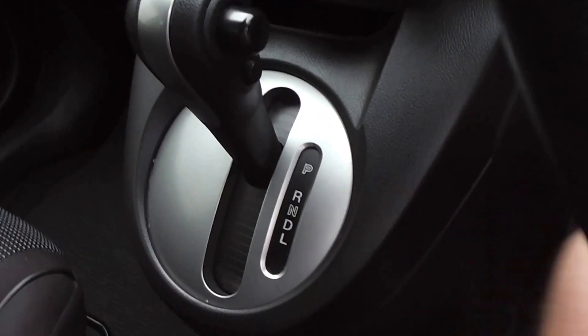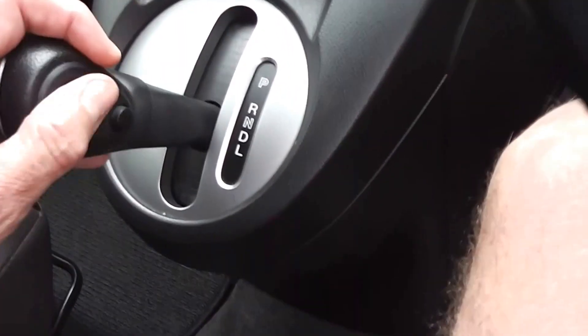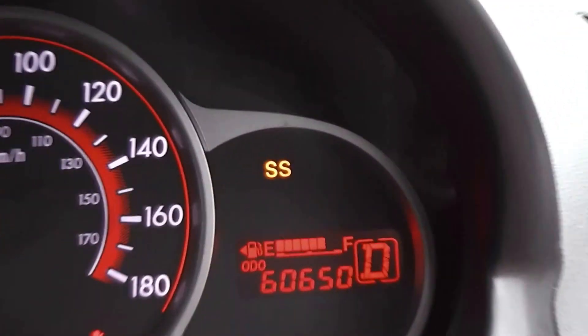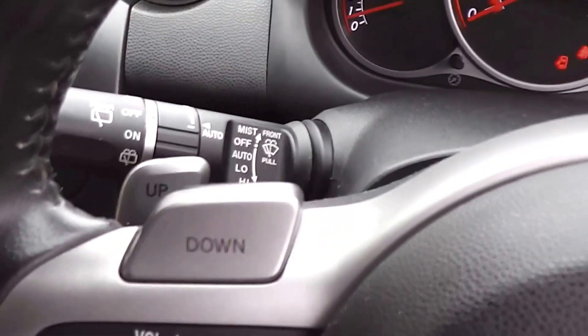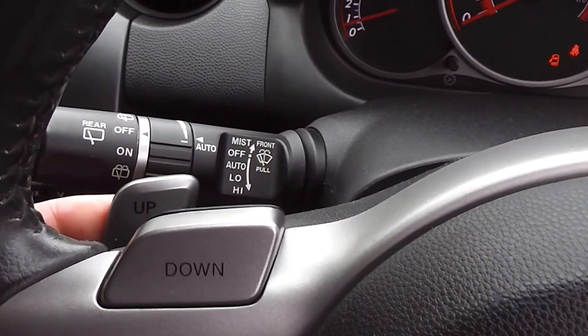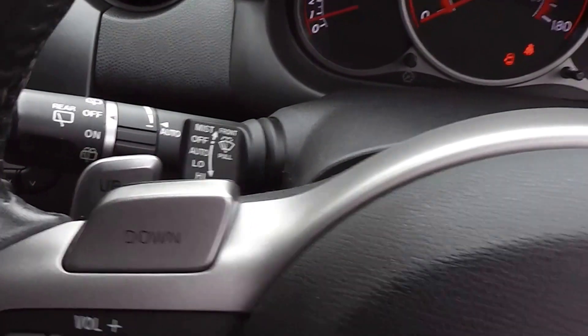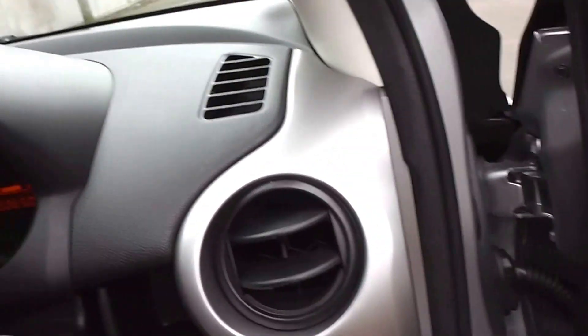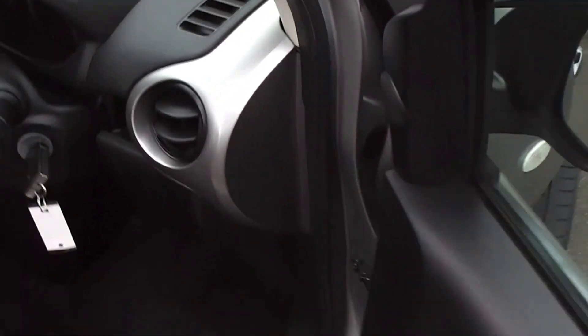Now it has the Tiptronic mode or sports mode. It's a normal automatic but you can push that little button on the gear knob and it flicks up the sport shift mode up in the steering wheel. You've got these little paddle shifts on the steering wheel here — down shift with the button there with your thumb, and in behind for the up shift, and it's on both sides. It is a seven-stage Tiptronic too.